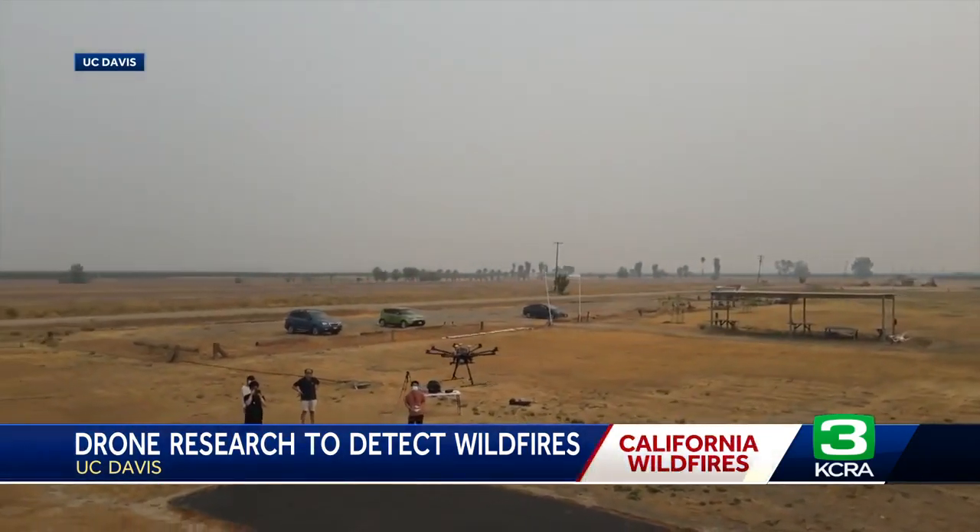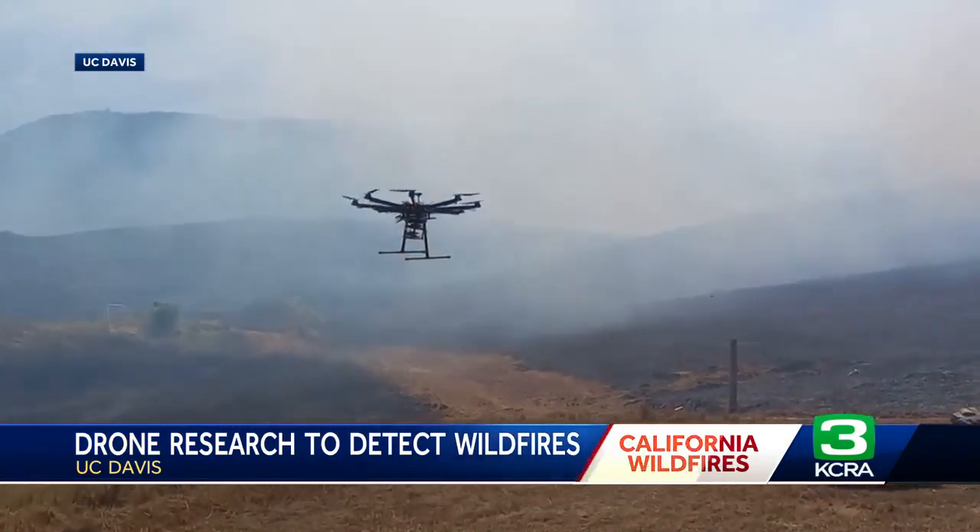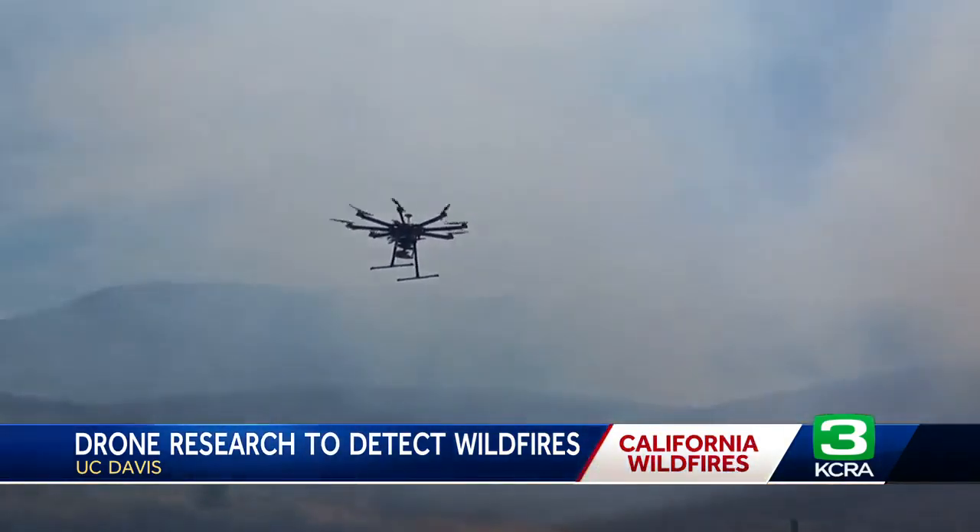Learning is not limited to the classroom for these UC Davis researchers, who are using drones to monitor and hopefully detect wildfires faster. We need to work together to come up with a solution for that.